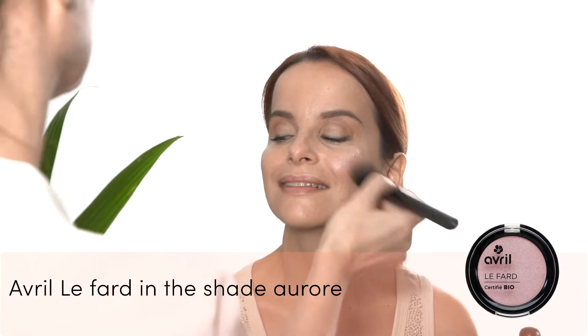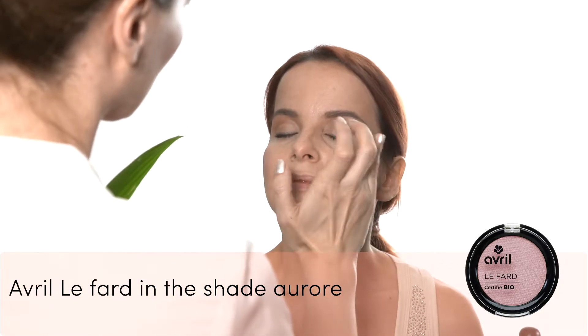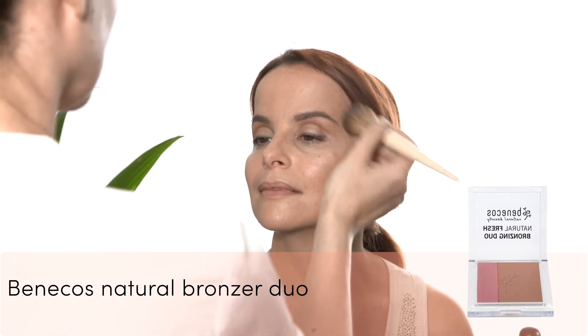To emphasize the cream highlighter I used in the beginning, I'm applying a pink eyeshadow from Avril on Tiziana's cheekbones, on her brow bone and also on the center of the eyelid. To contour I'm using a bronzing powder from Benikos on the temples, underneath the cheekbone and jawline.